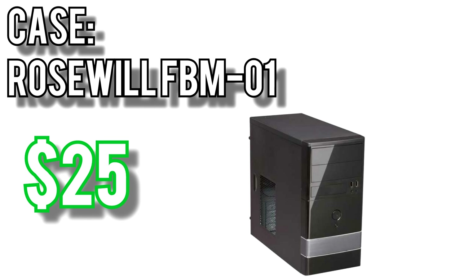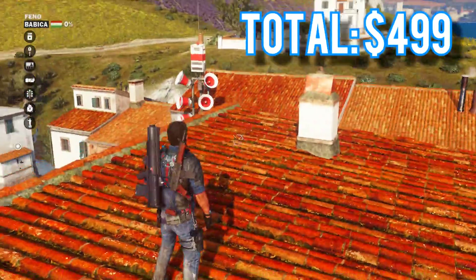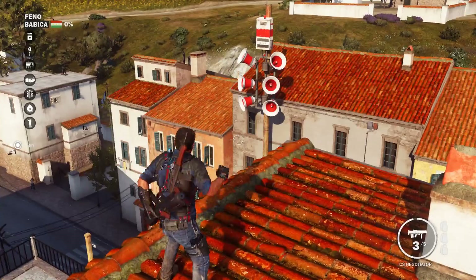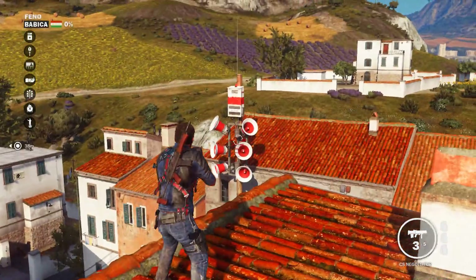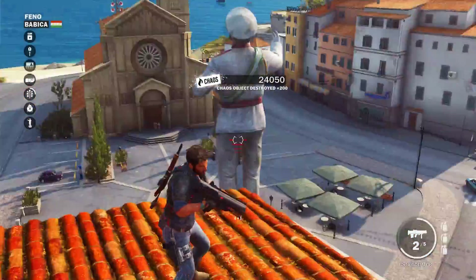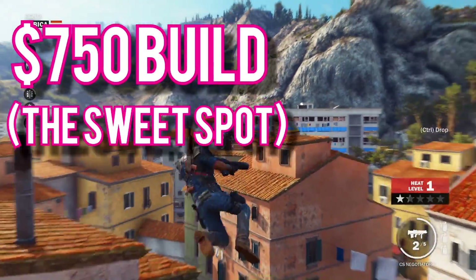For the case I picked Rosewill's FEM01 for $25. It's a pretty bare bones case, but the inside isn't cluttered and it comes with an 80mm exhaust fan and 120mm intake fan — most cases this cheap only have an exhaust fan. Altogether these parts come out to $499. For an entry-level gaming computer this is a great starting point and a great way to learn how to build a PC. Click the links in the description to pick up these components for yourself. I'd definitely recommend looking at the next build.